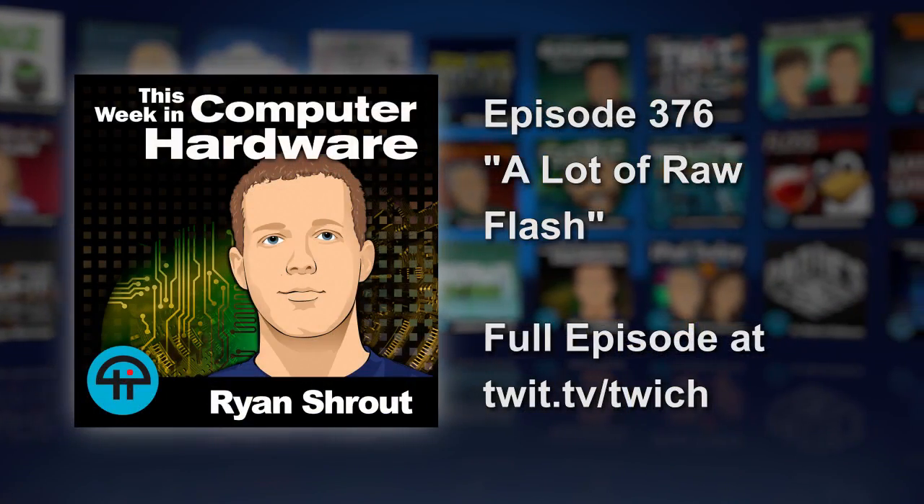I wait with bated breath on the pricing — that's going to be tens if not hundreds of thousands of dollars I would think. It is just a lot of raw flash, so the cost per gig is going to be similar to what you see in the consumer space. At the end of the day you're just buying 60 terabytes worth of flash. Doing the math — 60 times 1,000 times $0.25 — hey, it's only $15,000! All of a sudden it almost seems affordable.